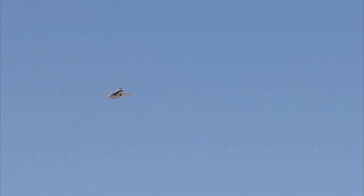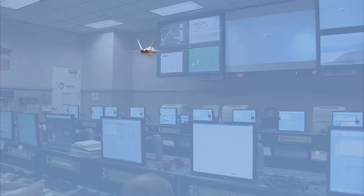In an ear-deafening twist of irony, this supersonic aircraft is producing amped-up, super-loud sonic booms to help make our skies quieter.